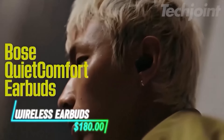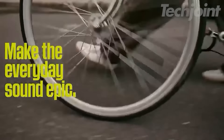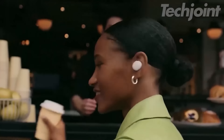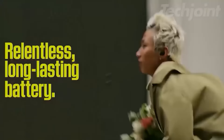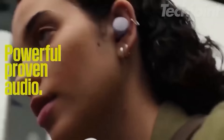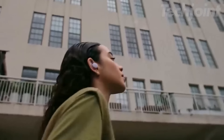Experience audio like never before with these wireless noise-canceling earbuds. Designed for everyday use, they block distractions while delivering rich sound quality, making every moment epic. With a battery life of up to 8.5 hours and a quick charge option, you can stay connected all day. Customizable controls and a secure fit ensure comfort and convenience wherever you go.